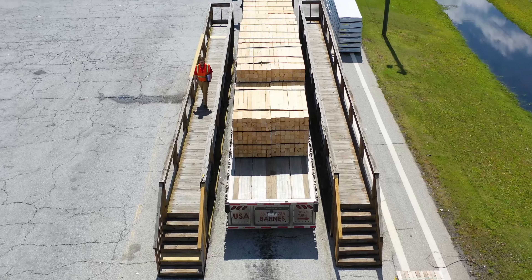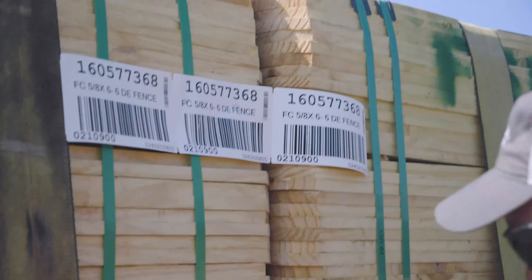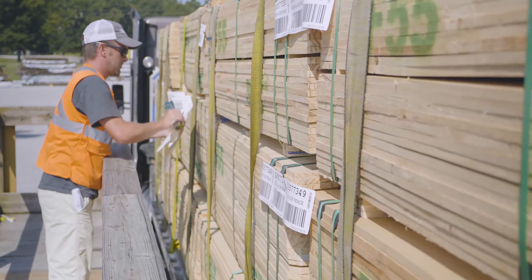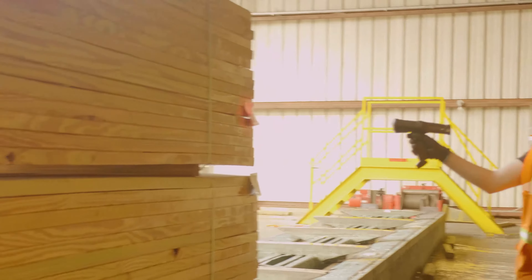When a load of Southern Yellow Pine arrives, it's inspected for quality and then assigned a unique barcode placard. This placard tracks each bundle as it moves through the production process and also allows us to track a number of other quality control factors.